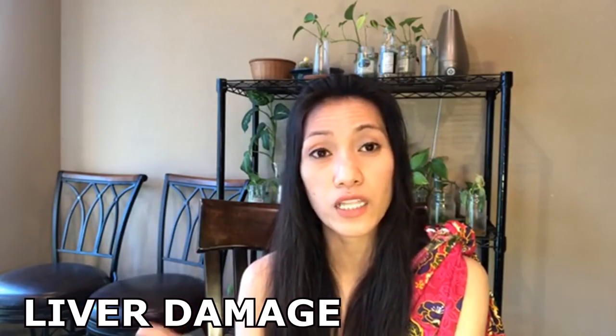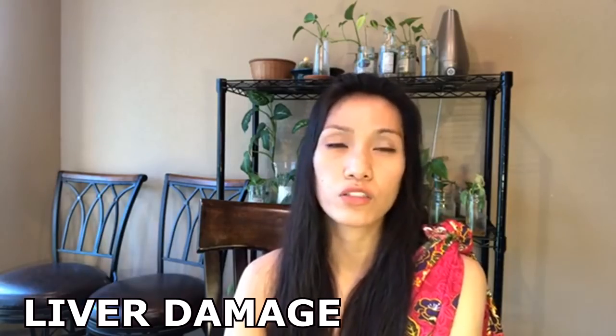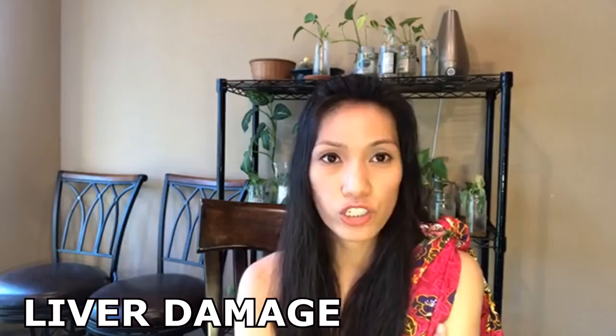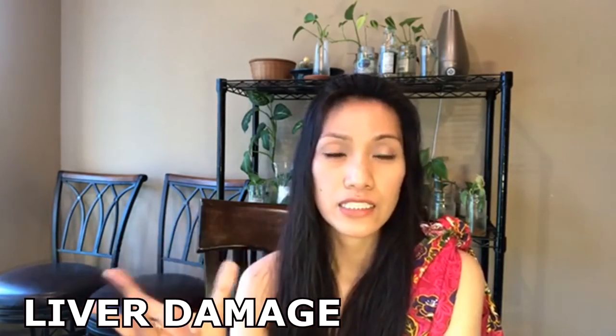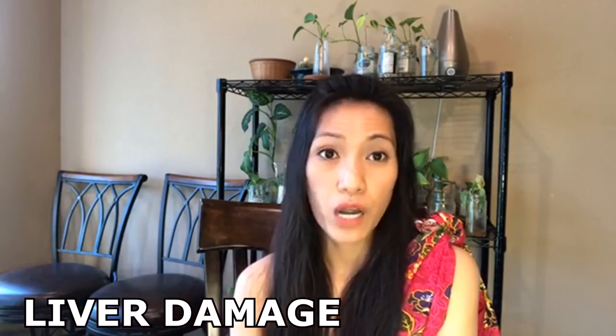If you have cirrhosis, you are 20 times — up to 200 times — more prone to developing liver cancer. That's why it's important to fix or to cure a liver problem.